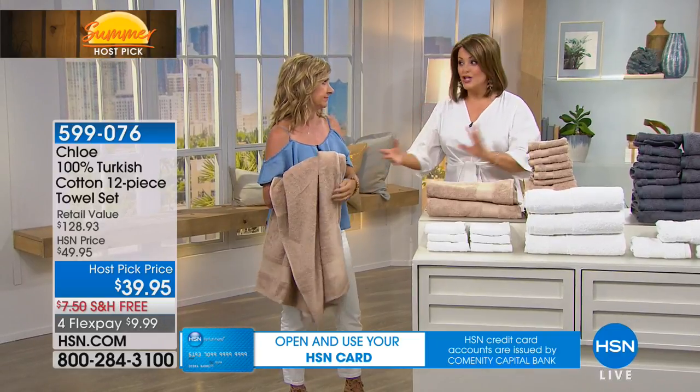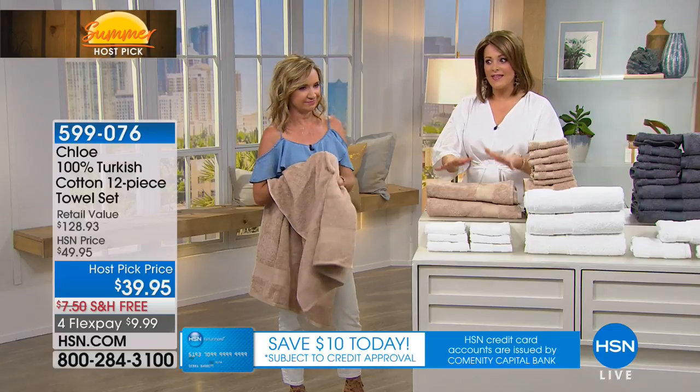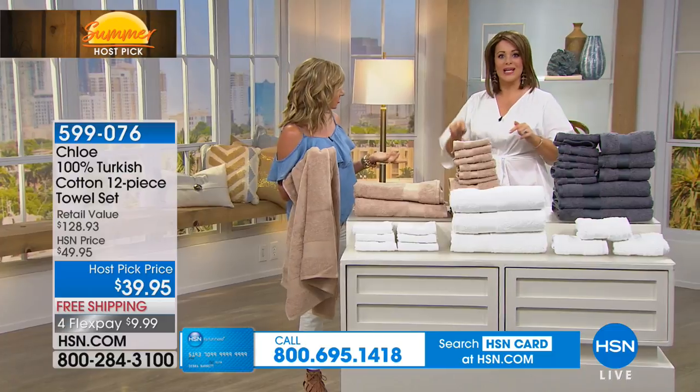They say that for your bedding, you want Egyptian cotton, and then for your towels, you want Turkish cotton. That's what industry experts and interior designers have in their bathroom.